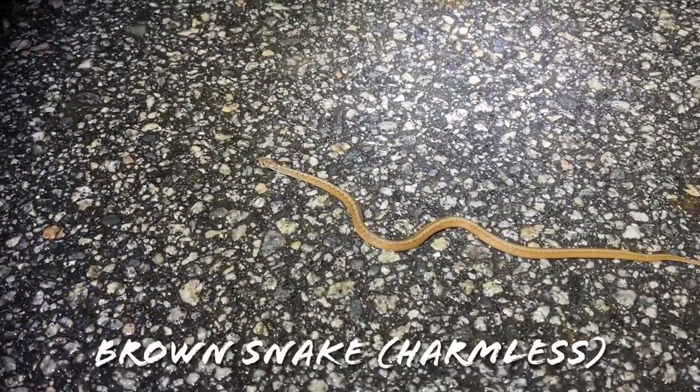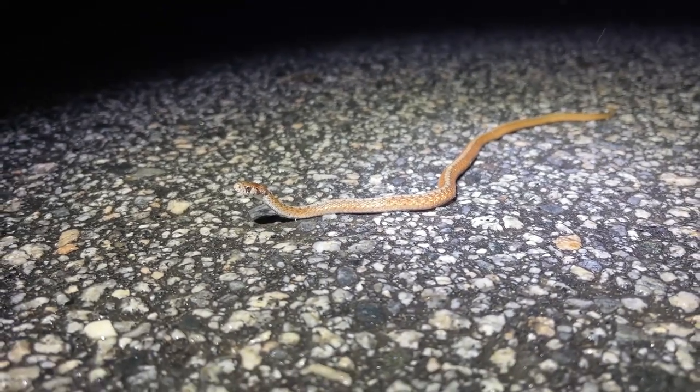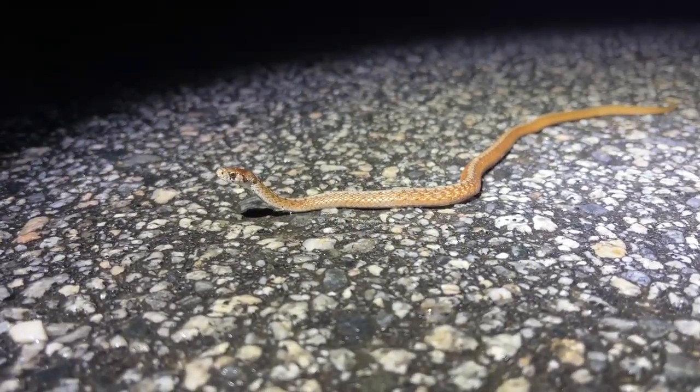Turns out that green snake isn't going to be the only snake of the night, because here's a brown snake just crawling around in the rain — very nice. We got a car coming so let's get this guy out of the road. Second snake of the night, much to my surprise — a nice little brown snake.